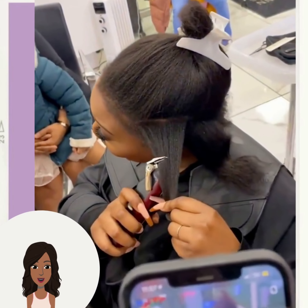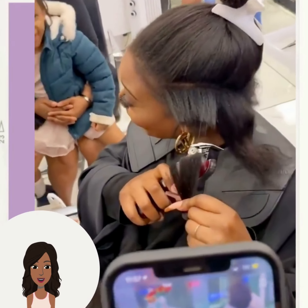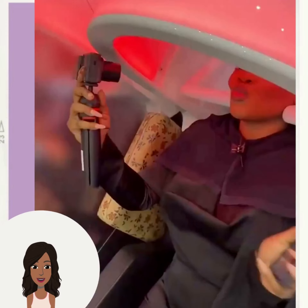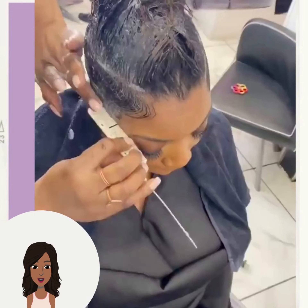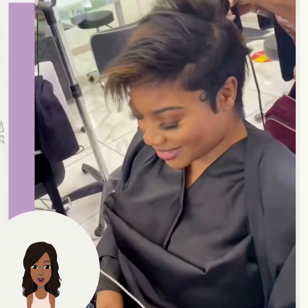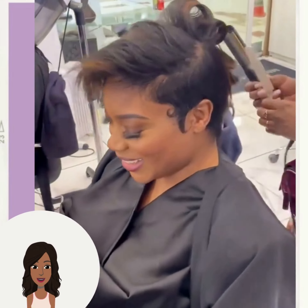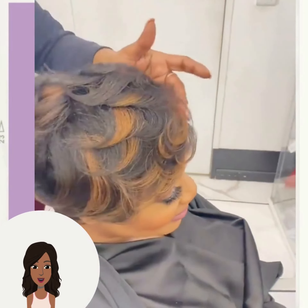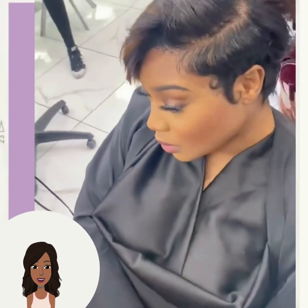First up we have a big chop transformation. It looks like the stylist is putting in the relaxer — love the color mix she has with that one. She ended up getting a pixie haircut as well. Oh, so pretty, she looks absolutely stunning.